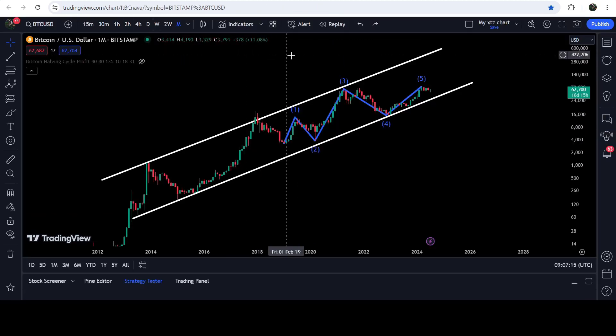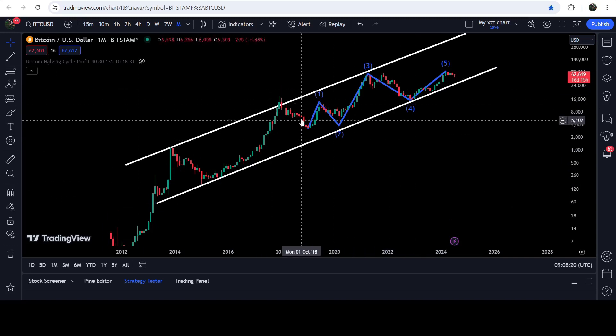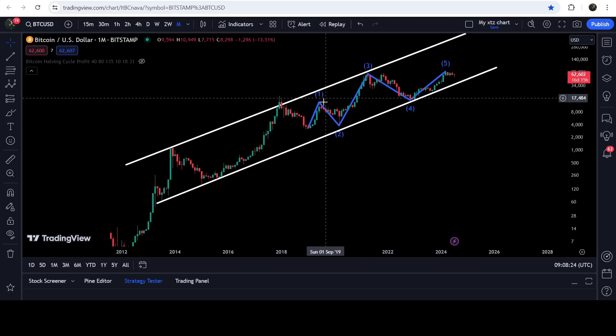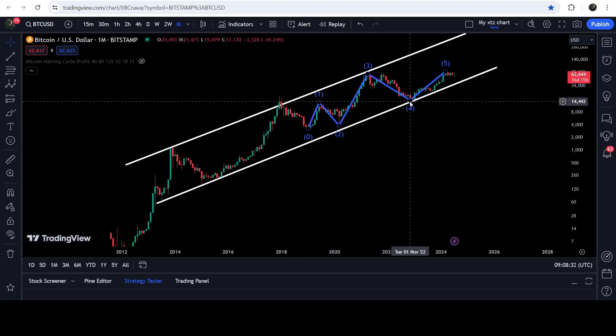Now, on the live chart of Bitcoin on the monthly time frame, you can see that since after April 2013 it has been moving inside this quite long-term up channel. While moving inside this channel, it has recently completed the Elliott Wave five-wave structure. This is the impulsive wave one, then the correction wave two, then the longest wave three.